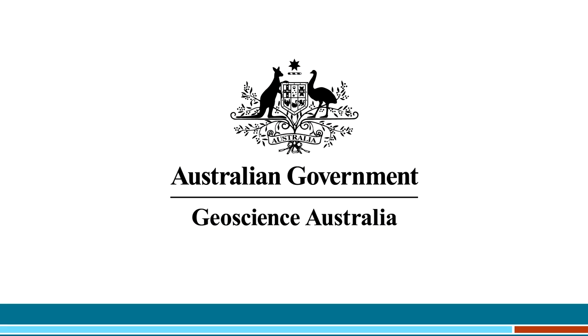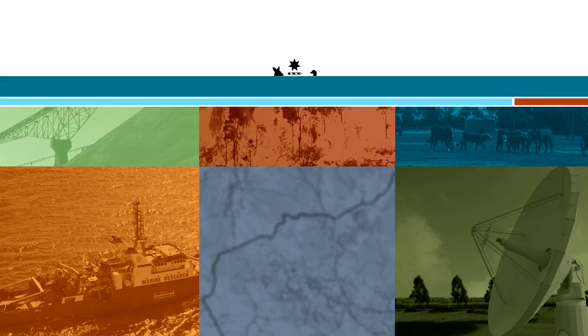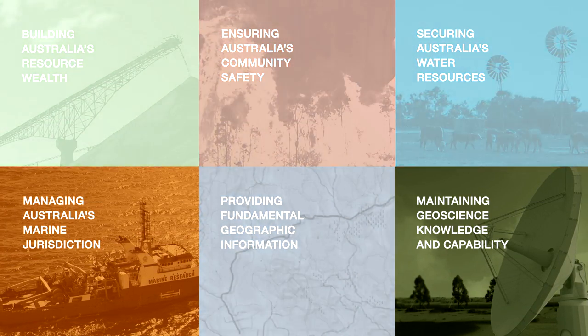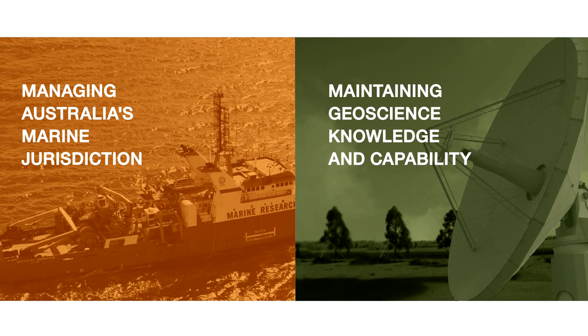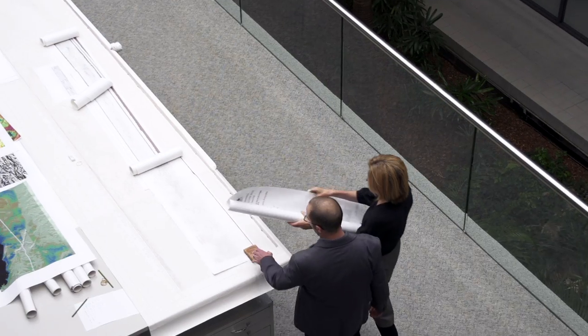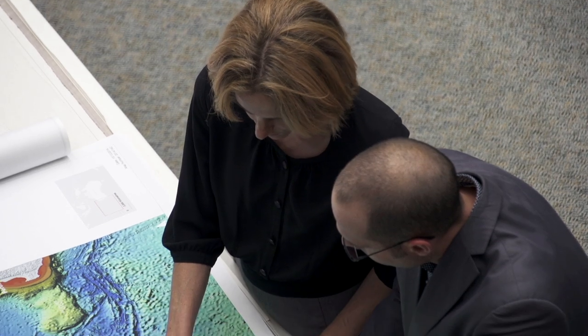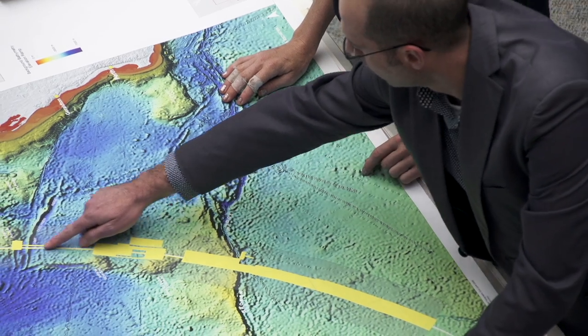Geoscience Australia provides specialist advice, knowledge and capability in response to some of Australia's most important challenges. This includes managing the nation's marine jurisdiction and maintaining geoscience knowledge and capability. Geoscience Australia is supporting the multinational search effort to find missing Malaysia Airlines flight MH370.